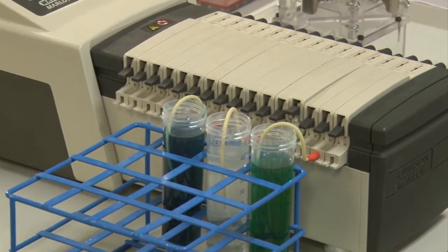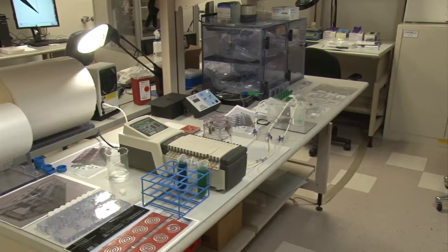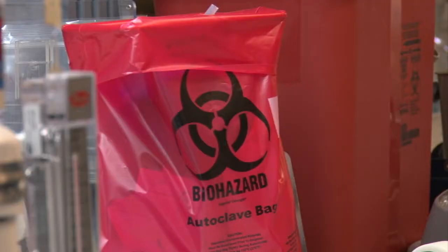What we're doing is taking cells that you would normally have in your stomach and your gastrointestinal tract — we can put them in here and we can see how they interact with each other. Specifically microbes, organisms, and bacteria that are found in your GI tract.